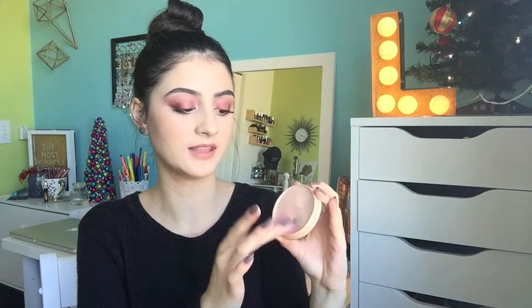Next I have this Rimmel Match Perfection blush — I don't like it at all. These shades look and feel like chalk, both on the pan and on the skin. I ended up hitting pan on the pink shade on the first use because nothing would come out. I'm glad they discontinued them — they're really powdery and look really chalky on the skin.